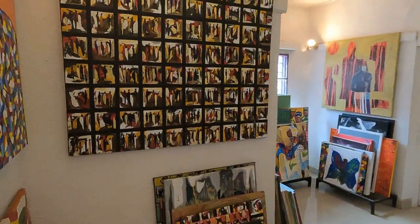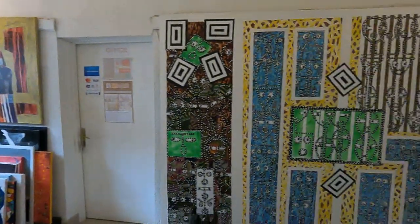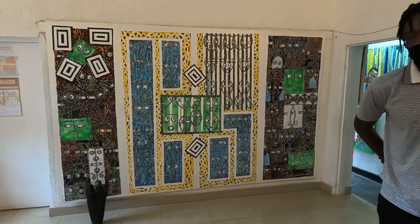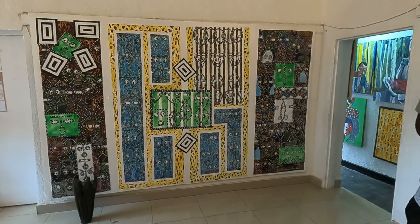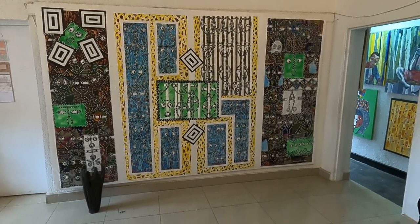I asked if there were any pieces here that are his. He pointed to a very large painting. I asked how long it took him to complete. Because he was sometimes out of materials, it took him two years. That's really beautiful.